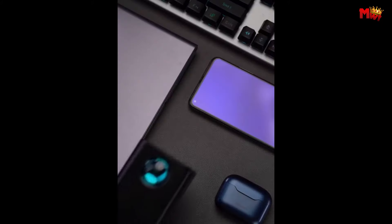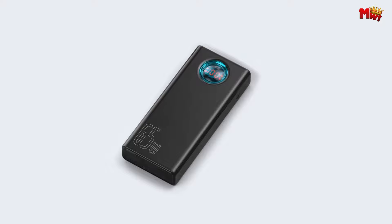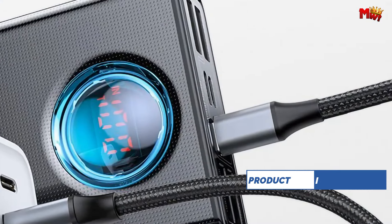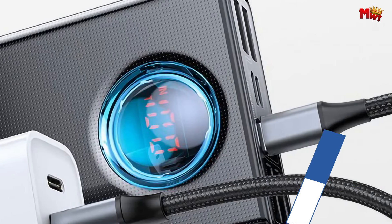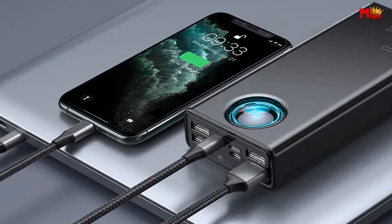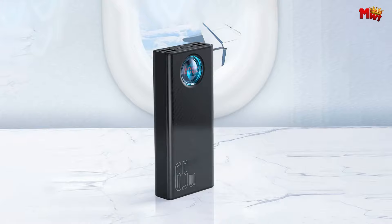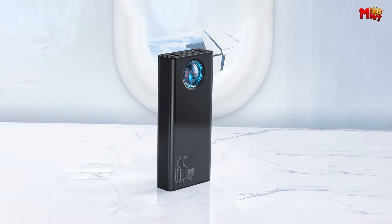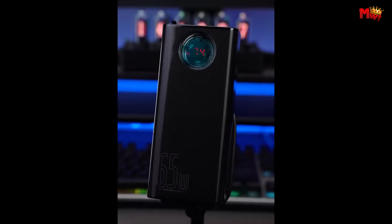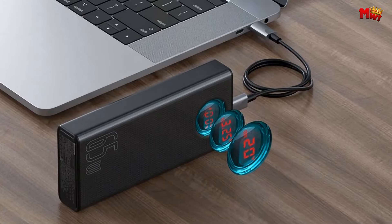Say goodbye to long charging times. Whether you're on your phone or your computer, you can charge both simultaneously with the Basis power bank — talk about efficiency! And when you're on the go, you'll love the hassle-free experience of charging or storing with just one line. It's travel made easy. And don't worry about taking it on your next flight — this power bank is compliant with international air transport standards, so you can fly worry-free. With automatically matching output current, your devices stay cool even during long charging sessions.